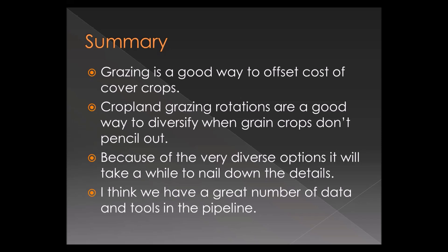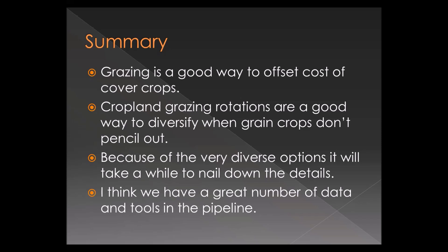We have a great number of data coming online and tools in the pipeline that will help us proceed. There's a lot coming out of this grazing CAP project that I think will be helpful. I'll put in a plug for our no-till conference on March 7th and 8th, and if you're interested in getting a newsletter from our Plant Soil Science Department, in Oklahoma you can talk to your county educator, or outside Oklahoma you can contact me. I also want to plug Brian and all his ENRICH strips — there's a website for that.